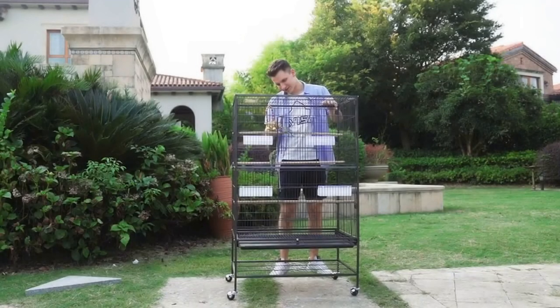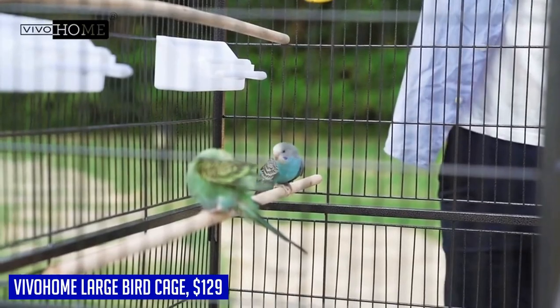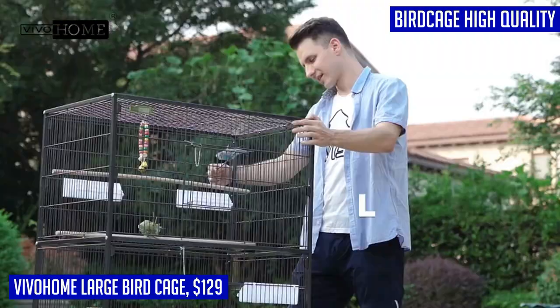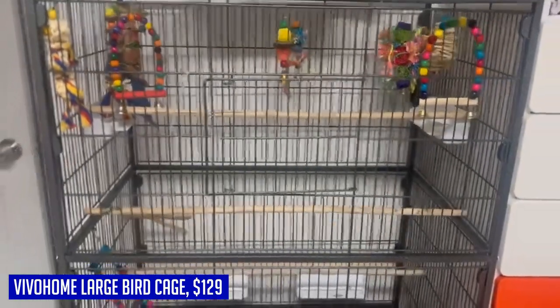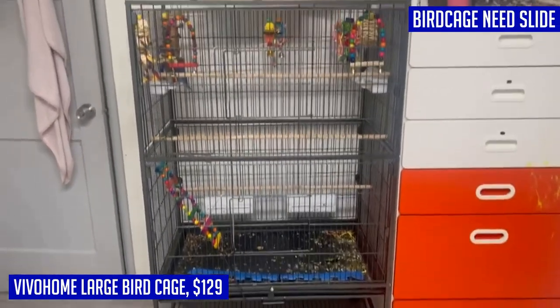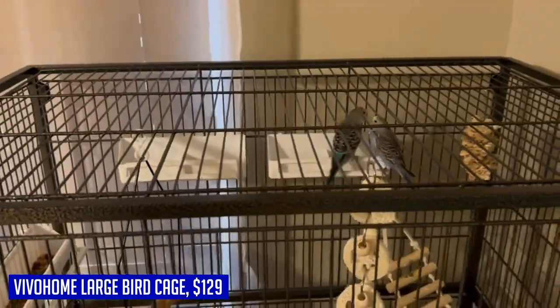Introducing the Vivahome 53-inch Wrought Iron Large Bird Cage — the perfect home for your feathered companions. This spacious and sturdy bird cage is constructed with high-quality rust-proof and waterproof steel, ensuring durability and a safe living environment for your birds. With its non-toxic hammer pattern paint, you can be confident that your pets are provided with a healthier habitat.